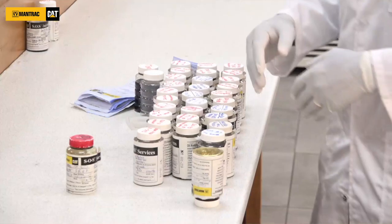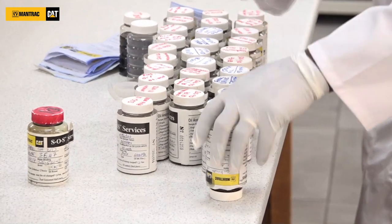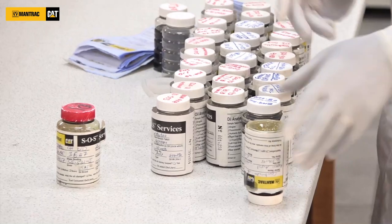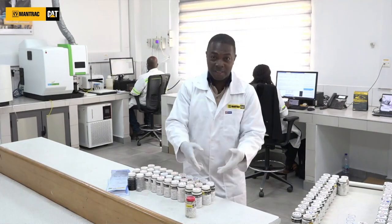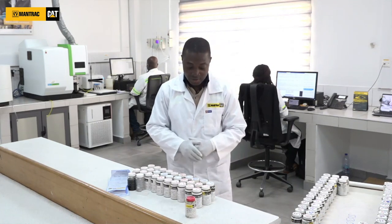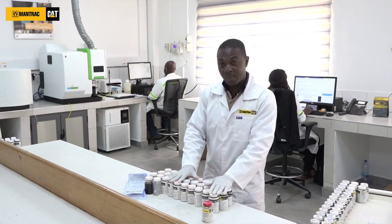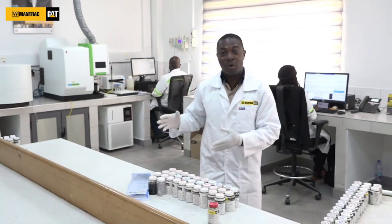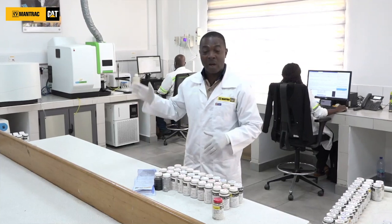After sorting, we assign lab numbers — which become the identification number of each sample throughout the analysis process and appear as an ID on the SOS report you receive. We then transfer information from the sticker on the bottle and the submitted form, and register it in the system. Each sample sent to the lab must come with both documents. We then shake the sample vigorously to ensure particles are evenly distributed before analysis — simulating how it stays in your equipment compartment during operation — so we can give you an accurate result.